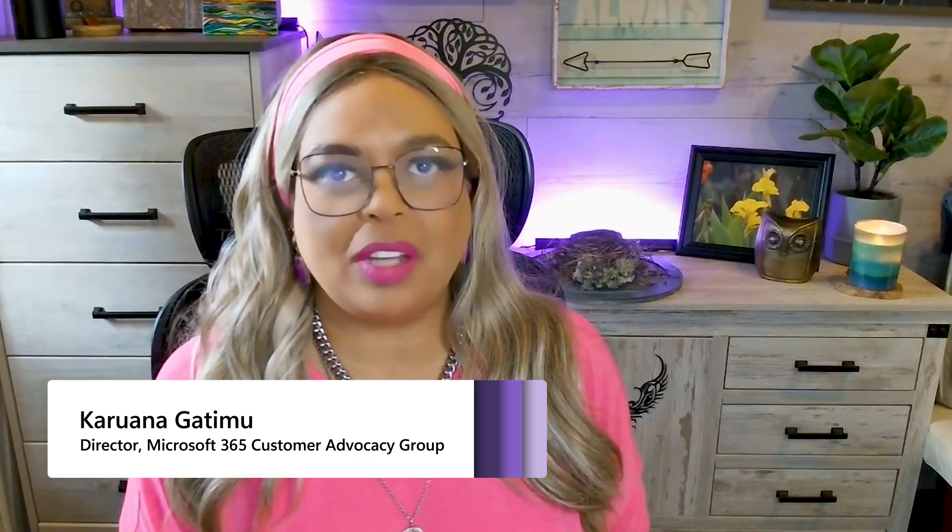Hi, everyone. I'm Kerouane with Microsoft. Welcome to another episode of Coffee in the Cloud. I want to talk today for you user enablement specialists, adoption specialists, or maybe you're a director of collaboration technology somewhere. We want to talk about business value.